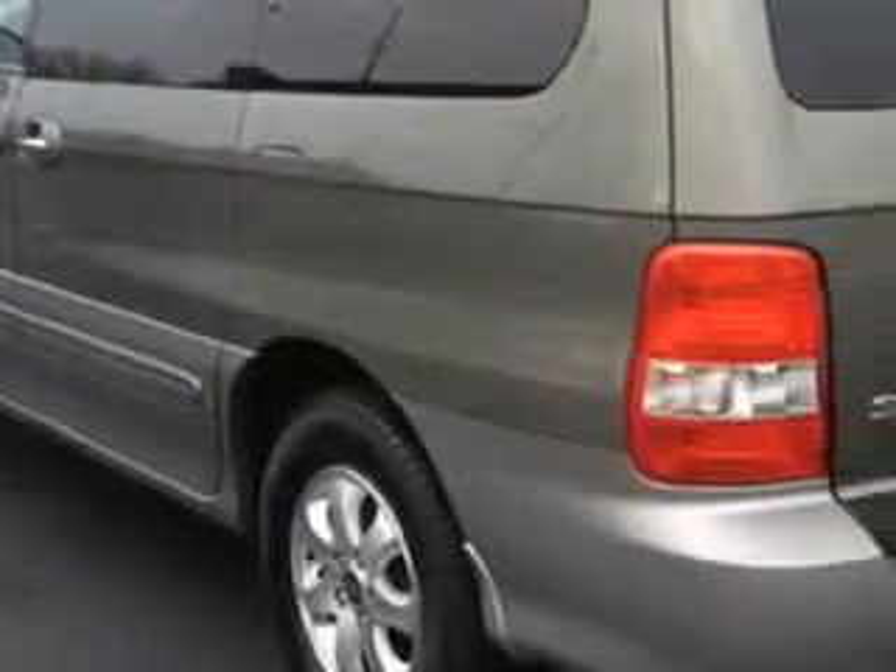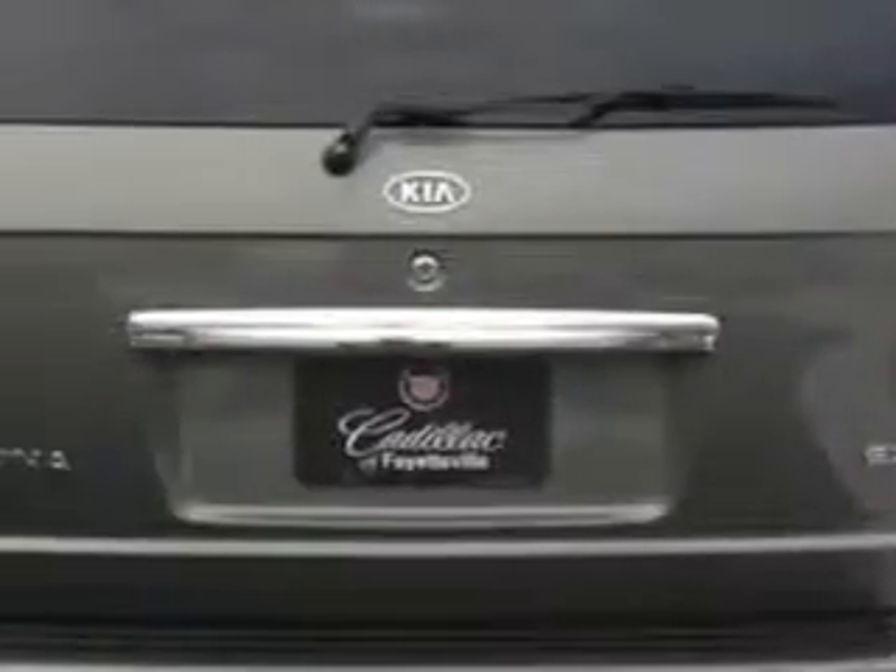Enjoy this utility van with features like quad-bucket seats, alloy wheels, rear window defroster, power mirrors, dual airbags, and much more.